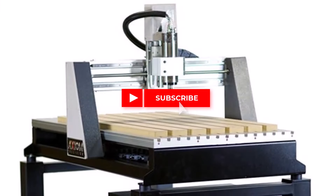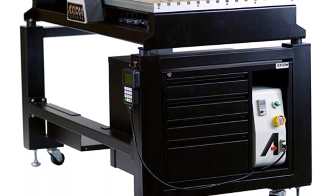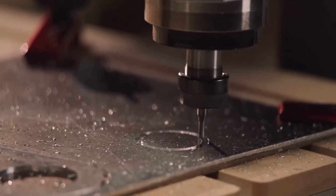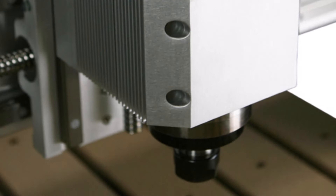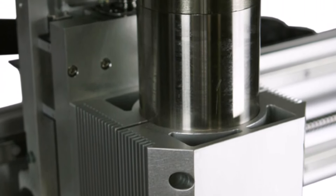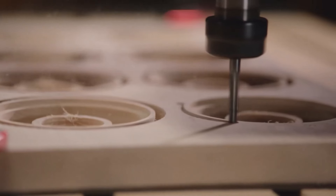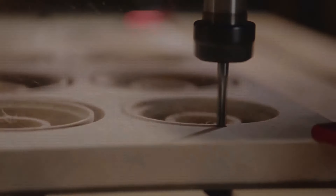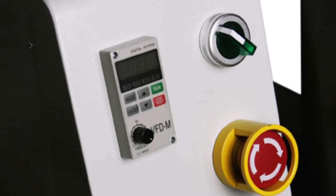Number three: the Axiom Precision AR8 Pro Plus. This is a standout choice when it comes to selecting the best CNC router for beginners, thanks to its impressive high-speed cutting capabilities engineered to handle an extensive array of materials with precision and efficiency. Featuring advanced spindle and cutting technology, the Axiom Precision offers remarkable speed performance, allowing users to complete projects swiftly without compromising accuracy.